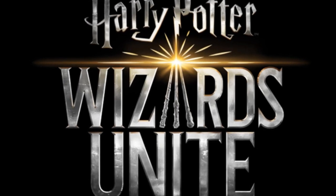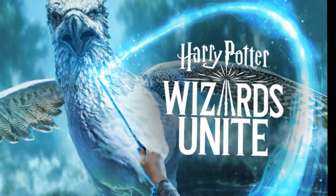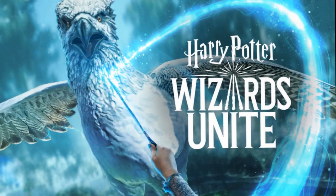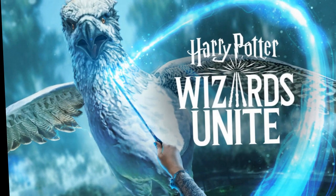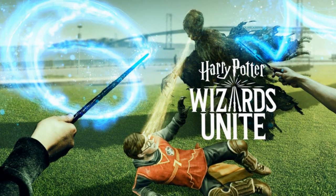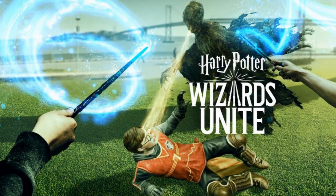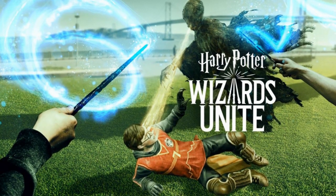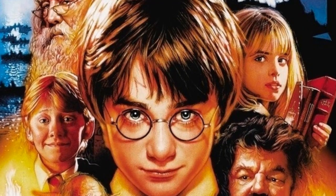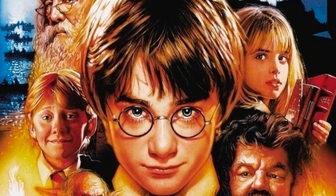If you've ever wanted to leave the Muggle world for the magical world, Harry Potter: Wizards Unite just may be the thing to help you operate there. The same company that created the ultra-popular Pokemon Go, Niantic Inc., along with WB Games San Francisco, say they are excited to finally share the first look into Harry Potter: Wizards Unite. For the first time, you'll soon embark on your own wizarding world adventure together with friends in the real world, a press statement read on the game's website.